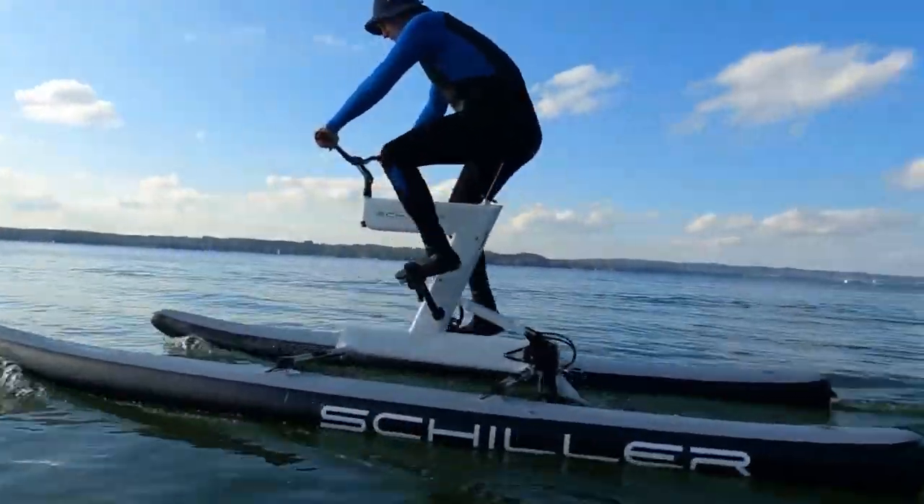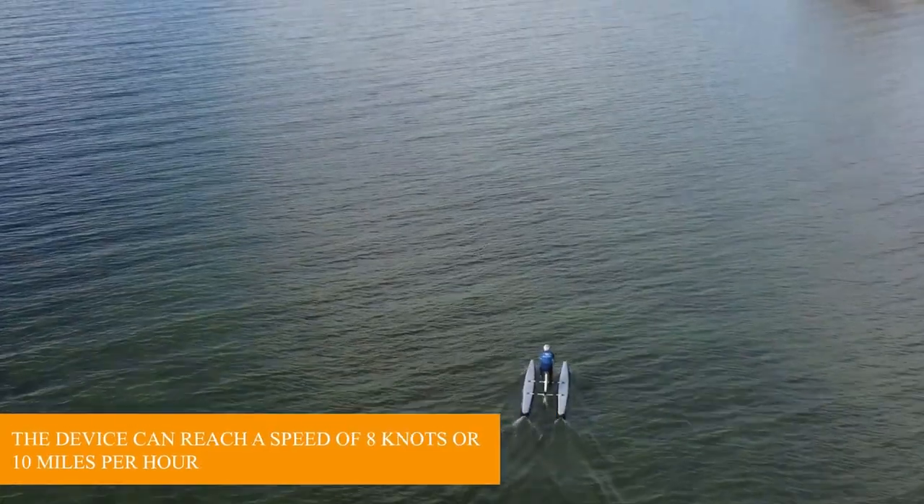Additionally, this water bike model is unique in that it allows backward movement. The device can reach a speed of up to 8 knots per hour, or 10 miles per hour.